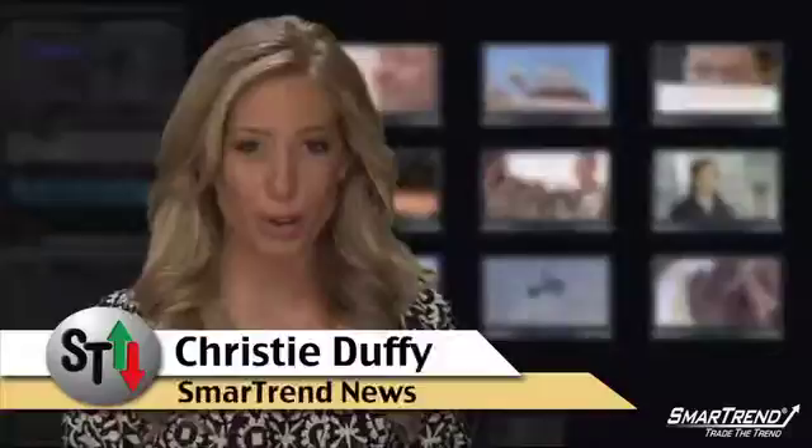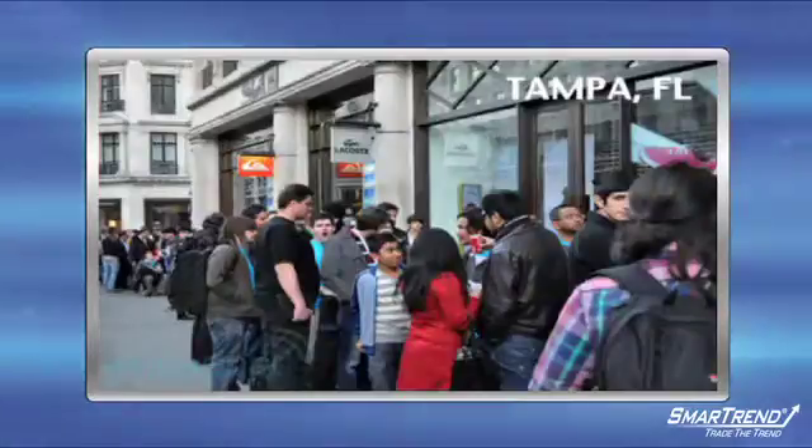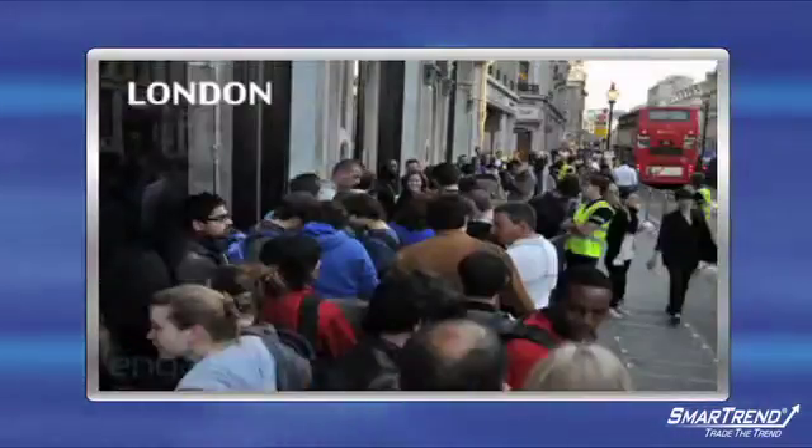I'm Christy Duffy for SmartTrend News. Consumers are lined up at Apple storefronts across the country and around the world today. Some camped out overnight for the new iPhone 4.